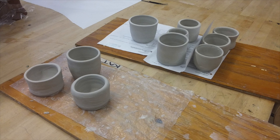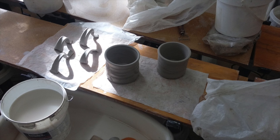We have ceramics — they made cups and now they're working on mugs — and we also have advanced independent study.